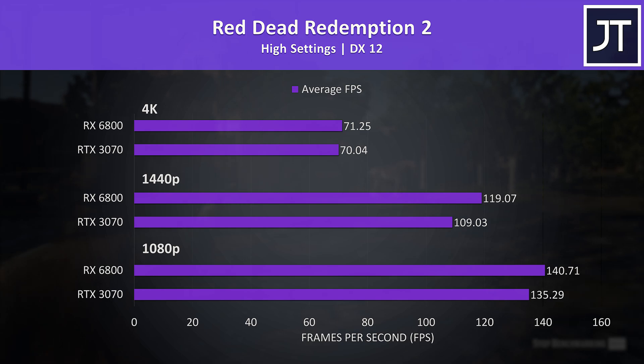Red Dead Redemption 2 was tested using the game's benchmark and also saw below-average differences between the two. The 6800 was still ahead, but not by large enough margins to make spending an extra $80 particularly worthwhile.